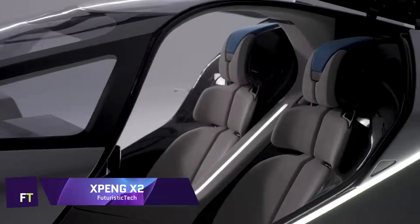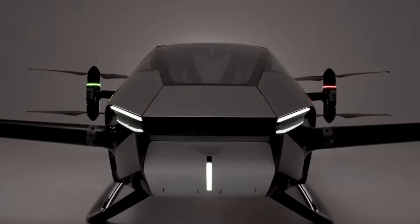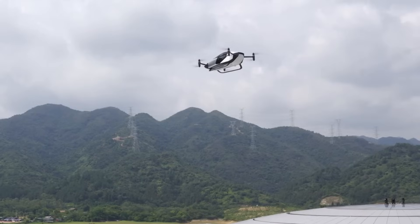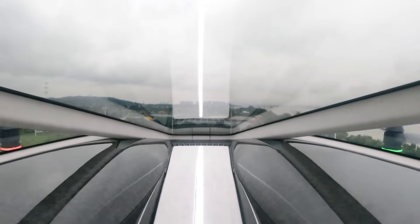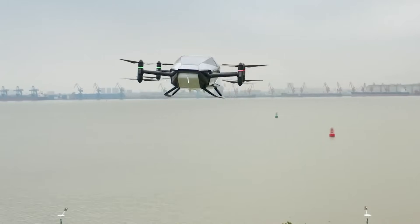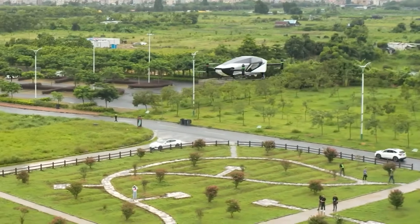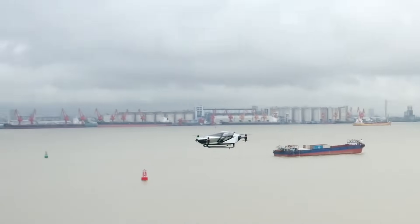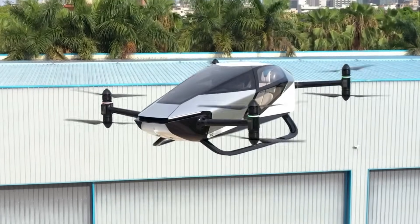Xpeng X2: From Xpeng Aeroht, a division of Xpeng Motors, came the Xpeng X2, a fifth-generation aircraft. Its intended use is for future city flights at low altitudes, particularly for shorter trips like tourist or medical transports. The X2 has a futuristic look with an enclosed cockpit in the form of a simple teardrop, with enough space for two people and their bags. With a top speed of 81 miles per hour and a flight time of 35 minutes, this aircraft is powered by batteries and features eight electric motors and propellers.